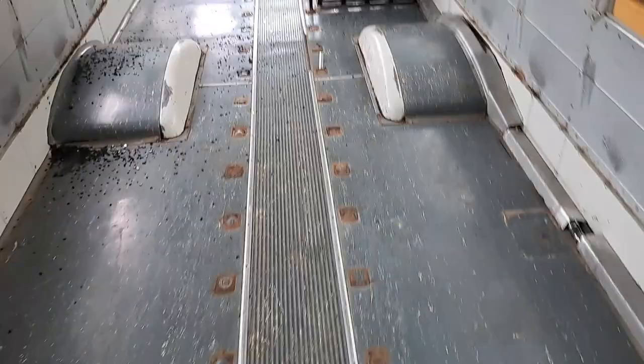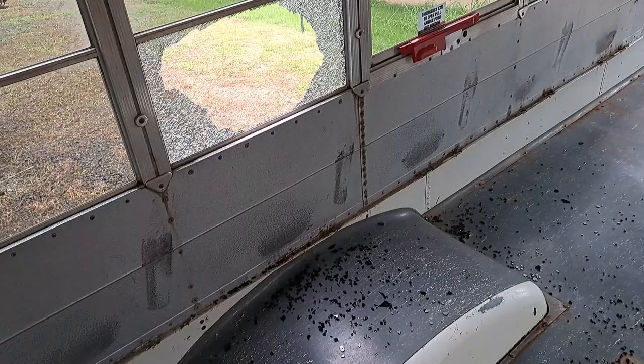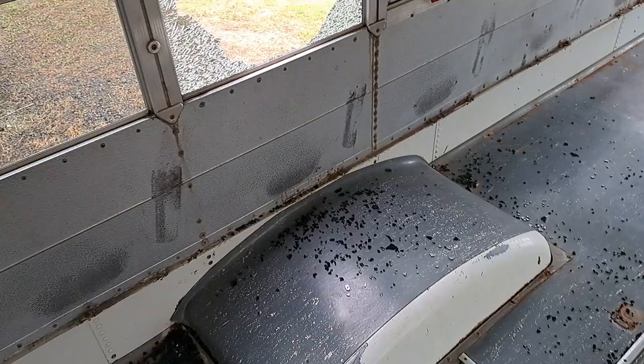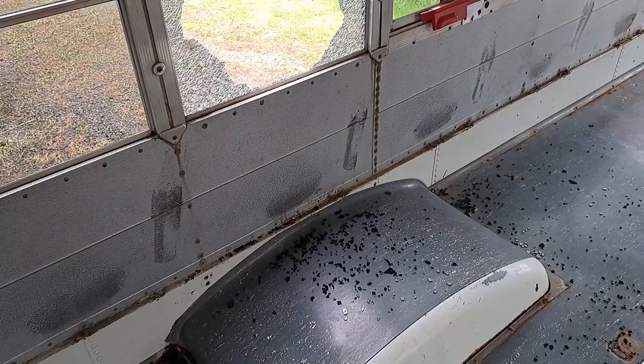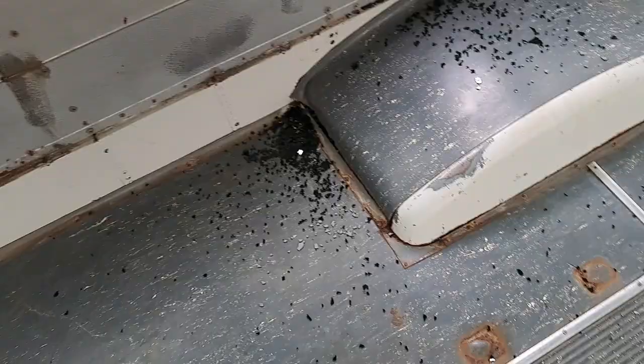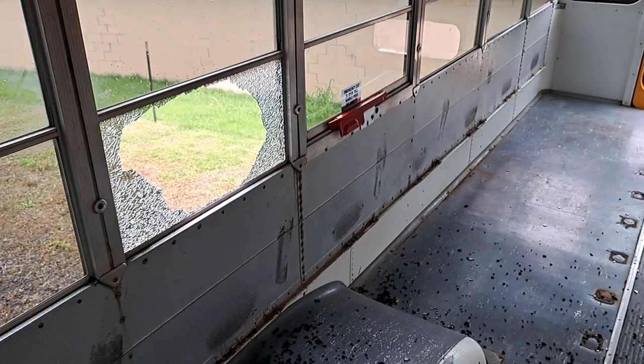Just a quick video — as you can tell by the title, my window's busted out. This is not due to any vandalism or anything like that. I was just driving down the road, and it's pretty common, especially in a bus, to hear a rock hit the side. I heard that, didn't think anything of it, until something dropped on my floor and I saw all this black crap everywhere — looked up and the window was busted.